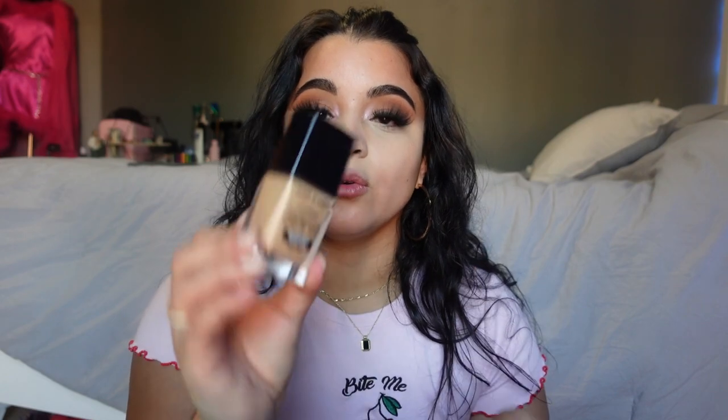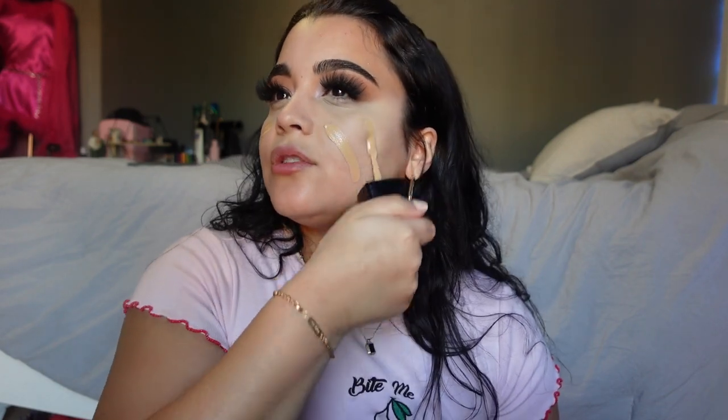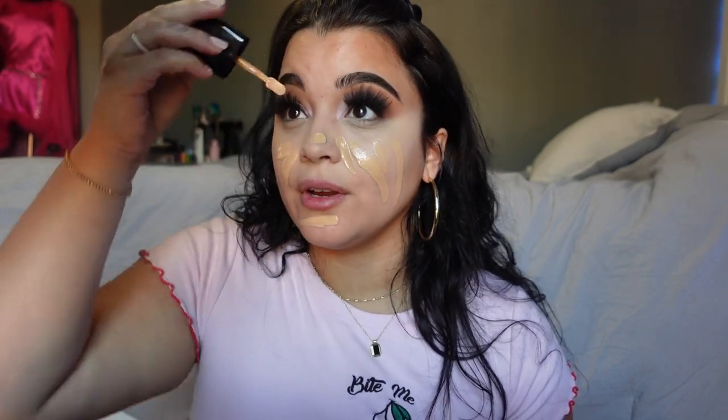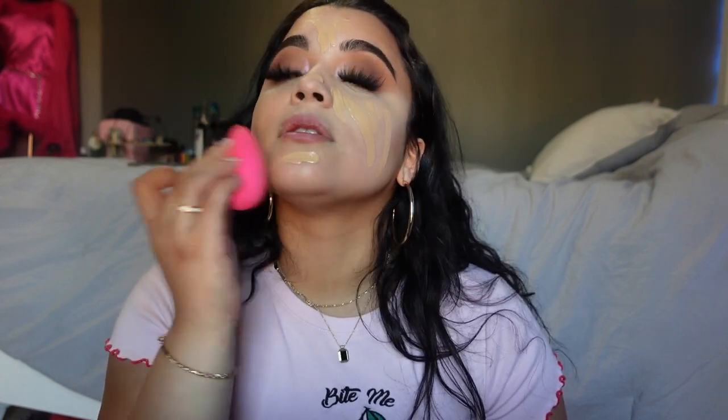Now it's time for foundation. The foundation I've been using a lot recently is the Wet n Wild Photofocus in Golden Beige. I got it on sale for like $3. It's super lightweight and I'd say like medium coverage — it feels like water on the skin, which is how I like my foundations. I don't like the feeling of a lot of makeup on my face, and I even use less foundation now. I also go down my neck.